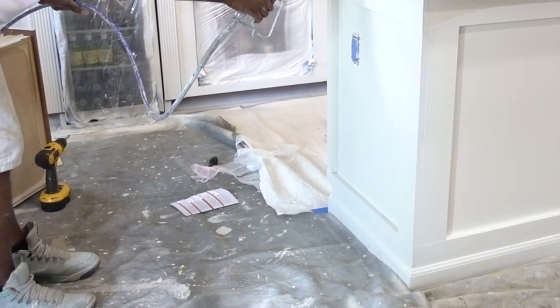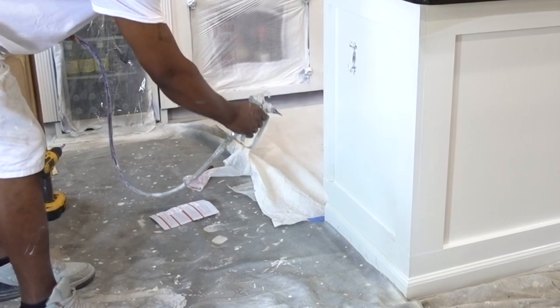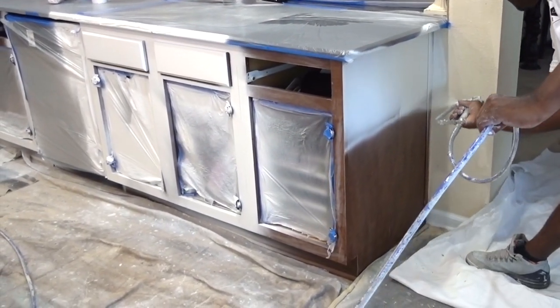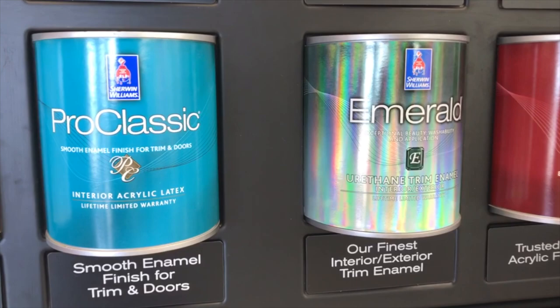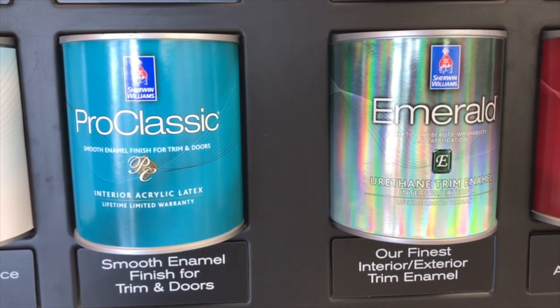We hired contractors to do our tile work and cabinets, not only to get the project done faster, but I really wanted a professional look. We achieved that smooth luxurious finish on our cabinet doors using Pro Classic interior acrylic latex paint. It's a self-leveling paint — when it's applied, it levels over the surface to create an even finish. You can call or visit the store for more details.